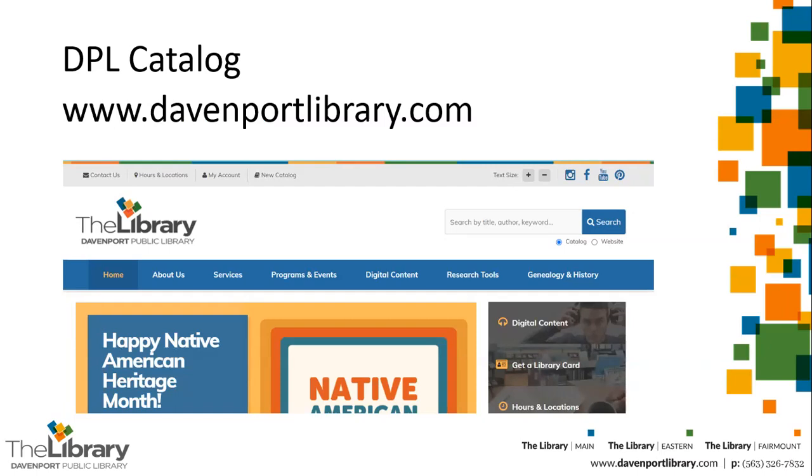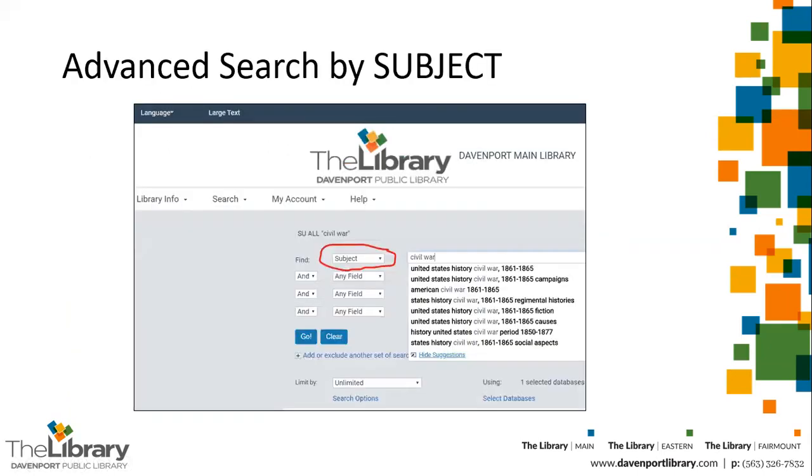The library catalog is available through our website at davenportlibrary.com. You'll start with typing keywords into the search box in the upper right, making sure the catalog button is checked. For sources on topics in history and biography, you will want to choose the advanced search option using this drop-down menu once you've entered the catalog itself. You'll want to search by subject, so you can use this menu to designate subject as the area you'd like to search.